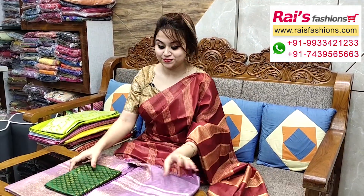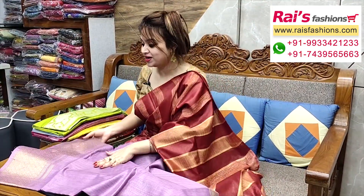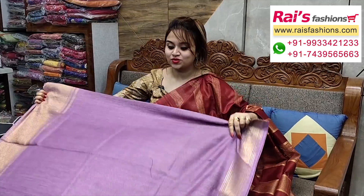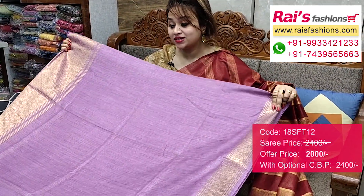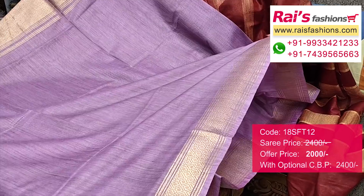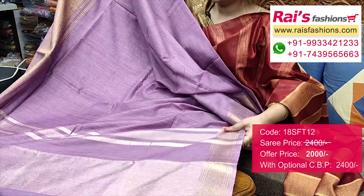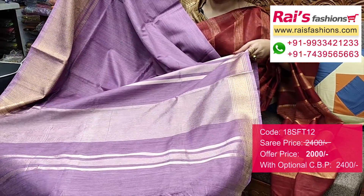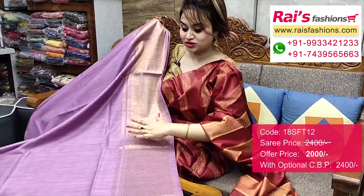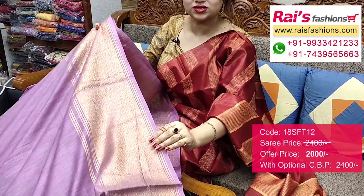Very nice colour combination, this is a beautiful one. Dupian silk cotton material with heavy fine Banarashi weaving border design. Very nice looks. Full base part — dupian silk cotton material. Border portions with fine zari weaving design, heavy worked border. Pallu portions — highlighted stripes pattern design work pallu. Full base part, border portions fully zari weaving design, heavy worked border.